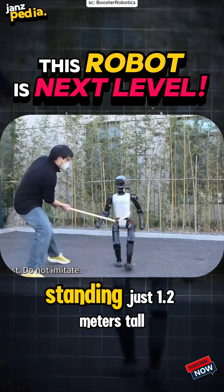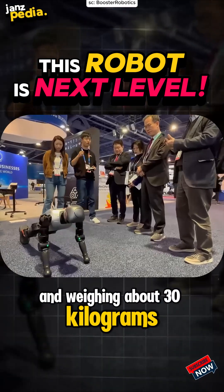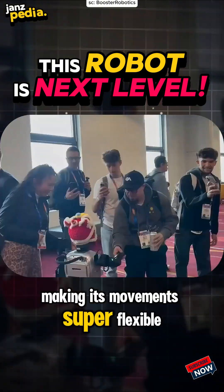Introducing Booster T1, standing just 1.2 meters tall and weighing about 30 kilograms. But don't be fooled — it's equipped with 23 active joints, making its movements super flexible.